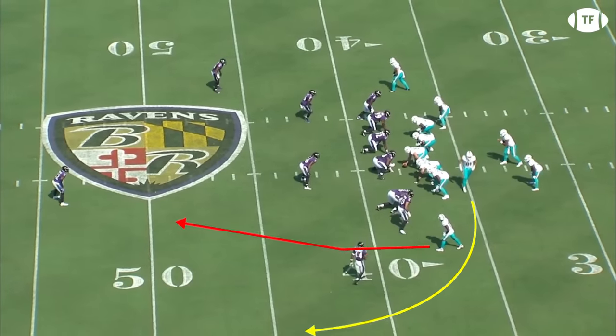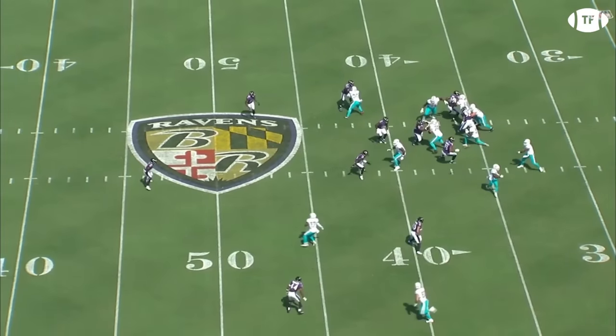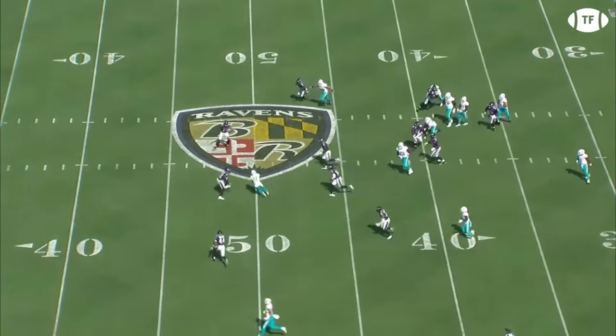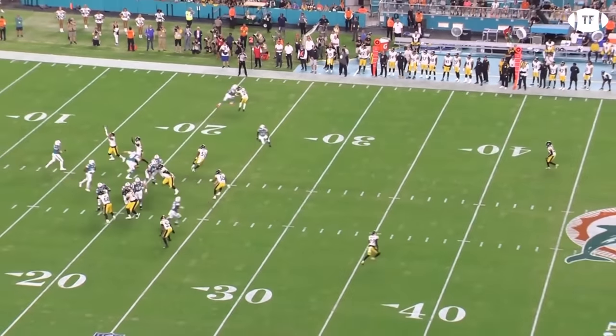The motion keeps the corner and flat occupied, while the read moves the linebackers. Tua has a wide open receiver and throwing lane. They run this to death, and teams just seem to have little answers to stop it.